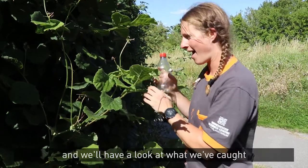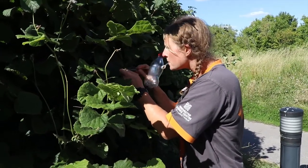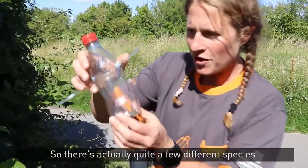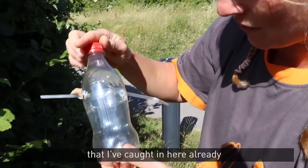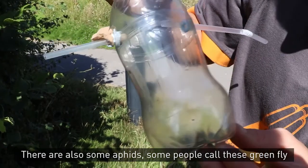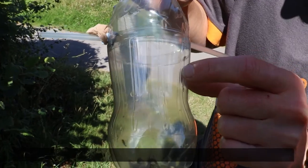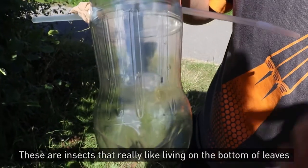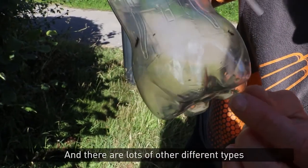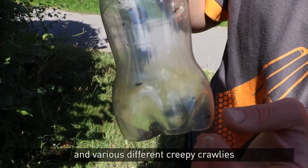So I'm going to see if I can capture a few and we'll have a look at what we've caught. There are actually quite a few different species that I've caught in here already. You might be able to see some ants crawling up at the top. There are also some aphids — some people call these greenfly — up against the side here. These are insects that really like living on the bottom of leaves; they like all the sugary substances plants produce. And there are lots of other different types — there's some whitefly in here as well, and various different creepy crawlies.